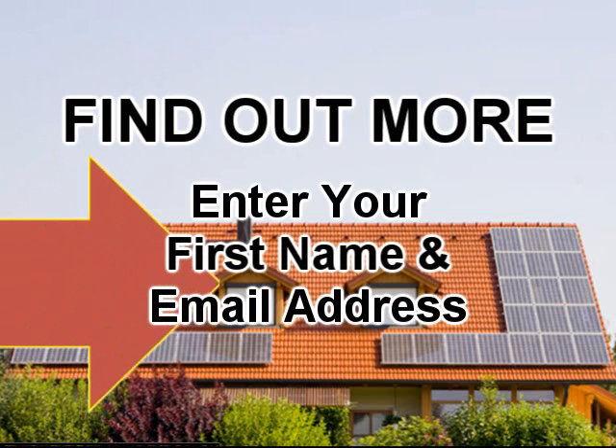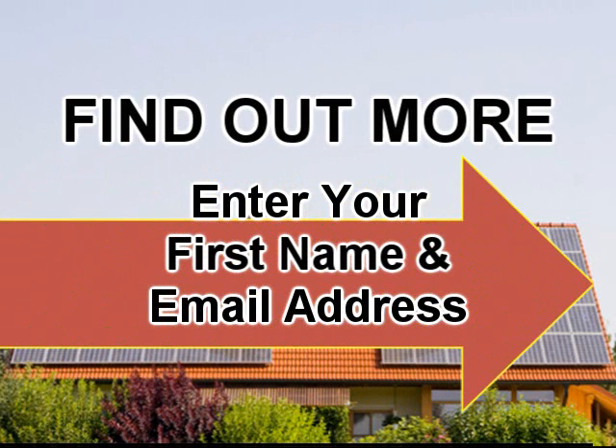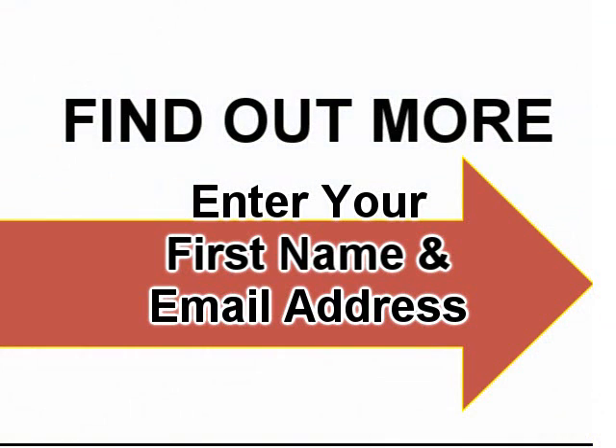Enter your first name and email address right now in the form on the right. You'll get immediate access to a video that will give you all the details you need. Do it now, because we all know that the price of electricity sure won't be going down. Enter your first name and email address in the form on the right, and I'll see you on the flip side.